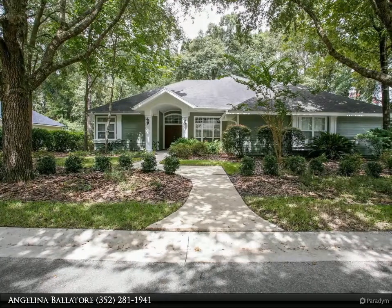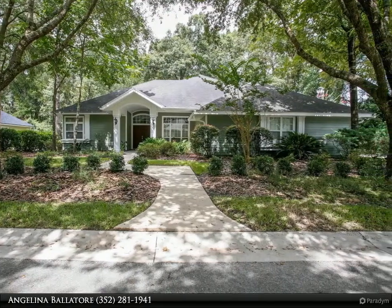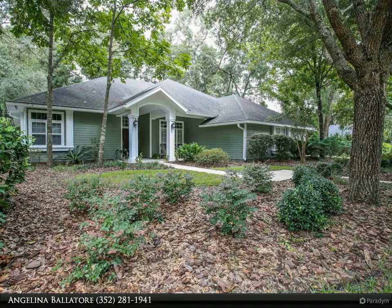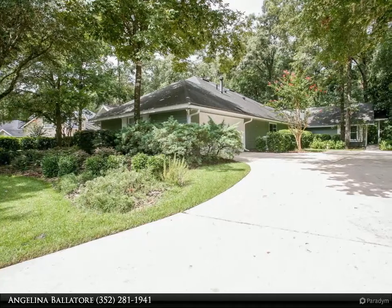This Berkshire Hathaway Home Services Florida Realty property video is presented by Angelina Balatore. Open house Sunday, 9/19, from 1 to 3 p.m. Your dream has come true — a beautiful custom-built Rudenberg pool home in highly sought-after Plantation.